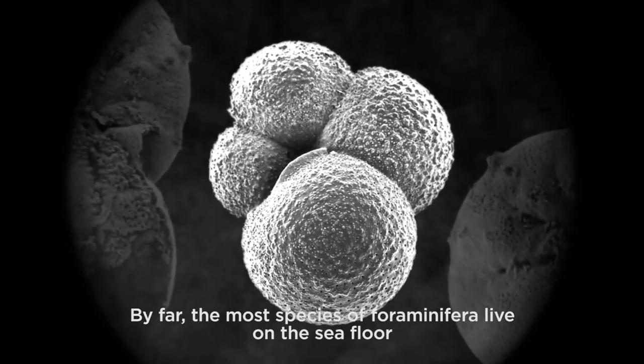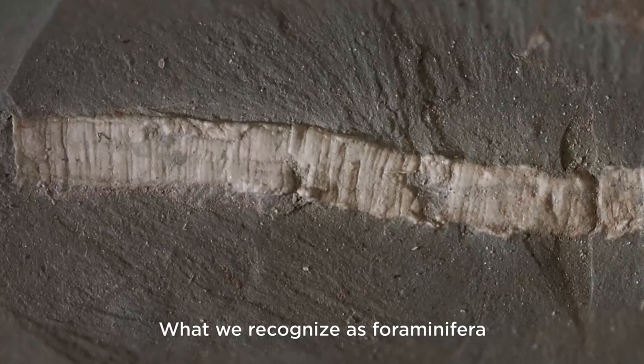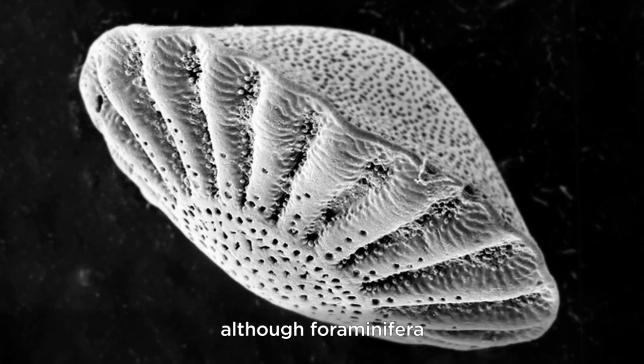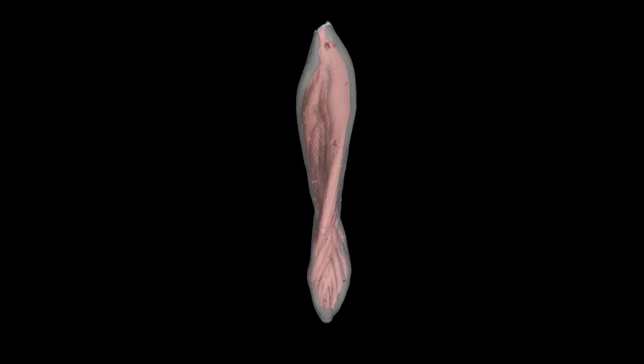By far, the most species of foraminifera live on the sea floor. What we recognize as foraminifera goes back to about 650 million years ago. The interesting thing is that although foraminifera are only one cell, they make shells. They have so many complex features.